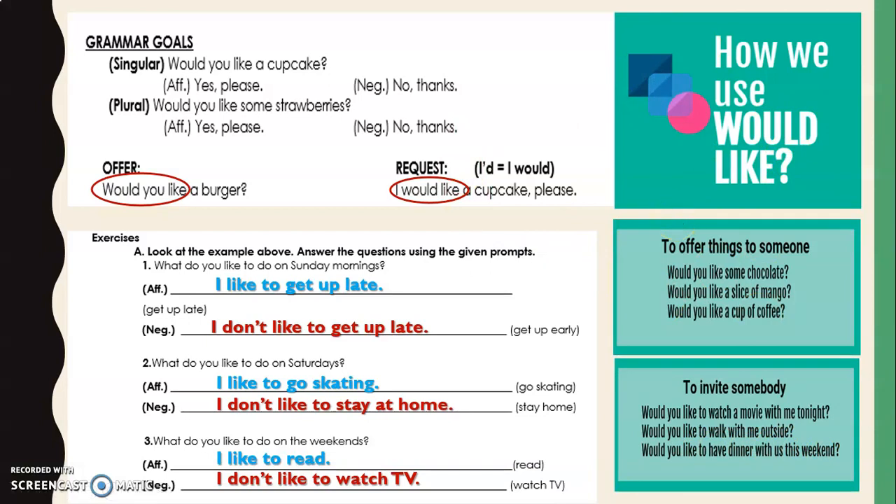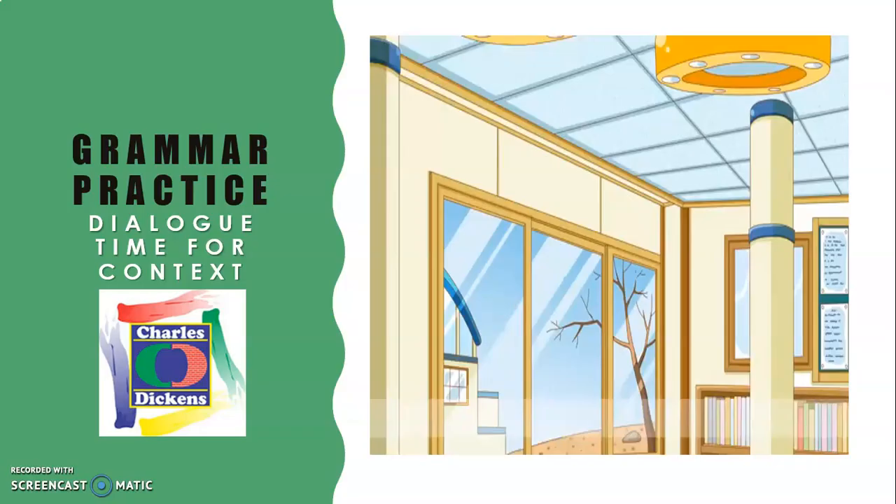So basically, this is what we have been studying on weeks one and two from contract six in terms of grammar. Now let's watch this dialogue for contextualization. Pay attention to the conversation.